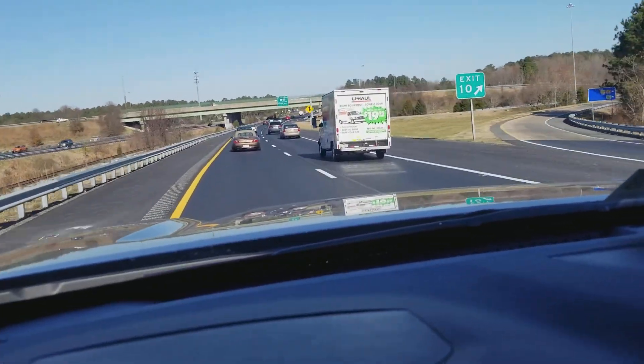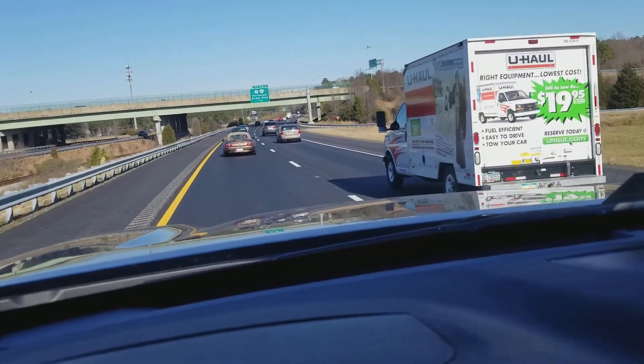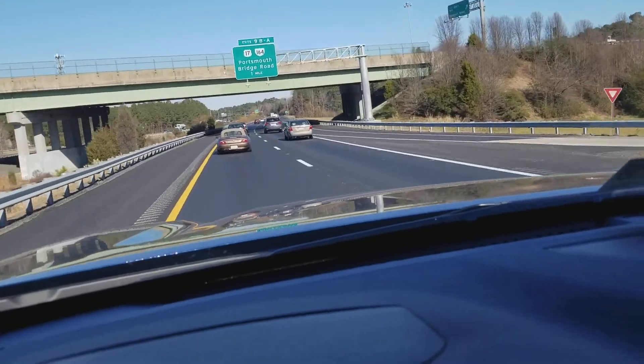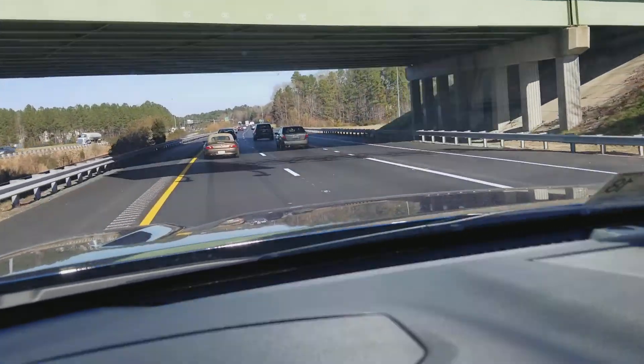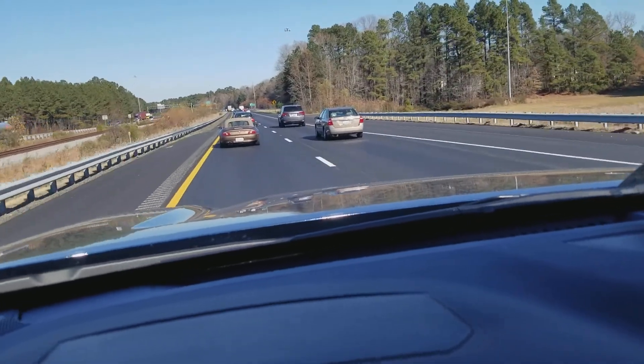One thing I think they really need to do is up the towing capacity numbers, because you've got half tons out there already towing 12-plus thousand pounds. Don't get me wrong, I love the truck — I wouldn't have kept it this long if I didn't.